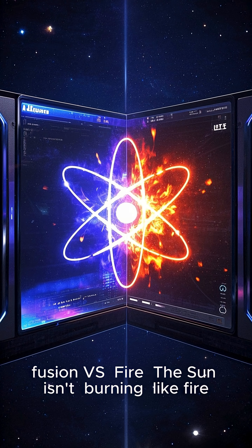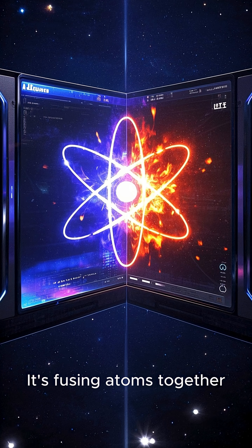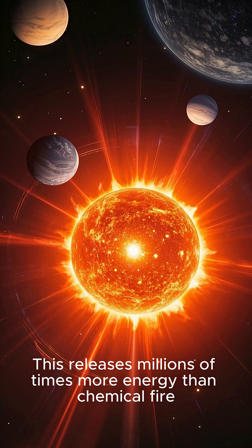Key point 3: Fusion vs. Fire. The sun isn't burning like fire — it's fusing atoms together. This releases millions of times more energy than chemical fire.